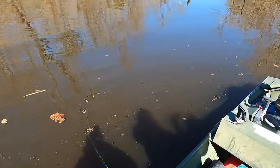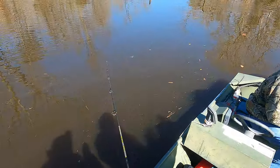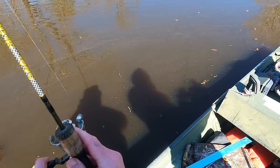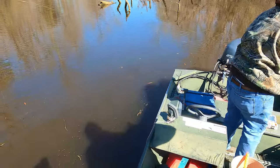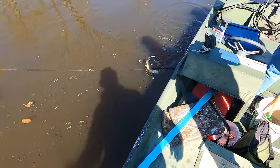One thing we did go through a lot of out here folks was rigs - we sacrificed a lot of jig heads today, and I see two solutions to that. One is to go with lighter wire hooks so they can be bent to get the hook out of the snag. The other would be to use heavier line, but we are really enjoying catching these fish on ultralight so we didn't want to go that route. There's no two ways about it - we lost a lot of gear out here today.